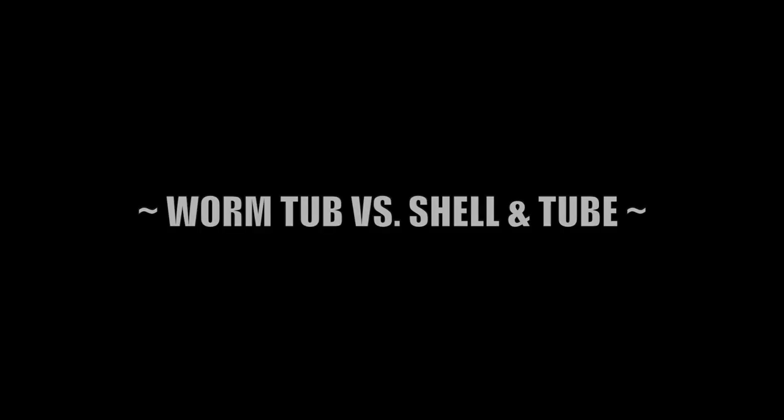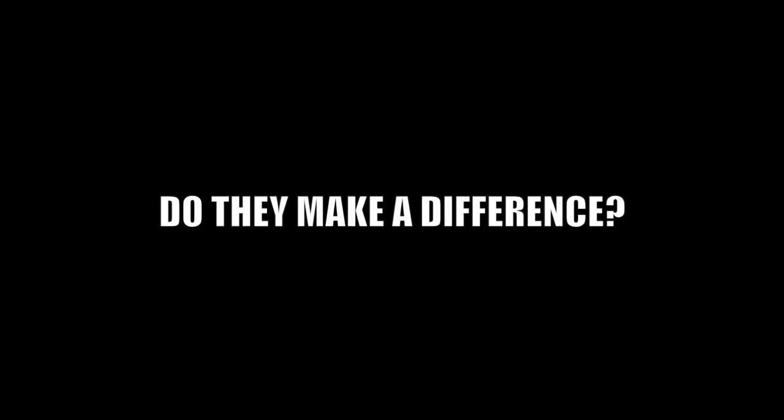What kind of condenser? In this short video clip, we're going to look at worm tubs versus shell and tube condensers, and do they make a difference?